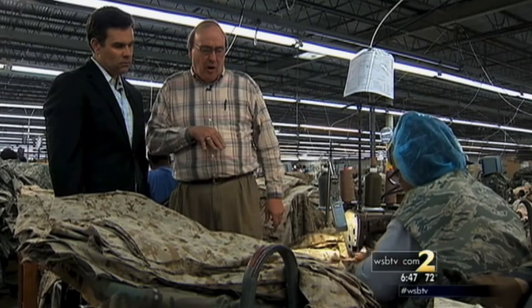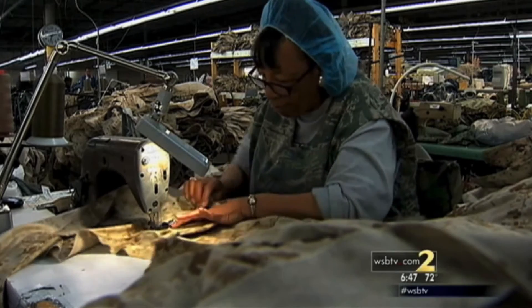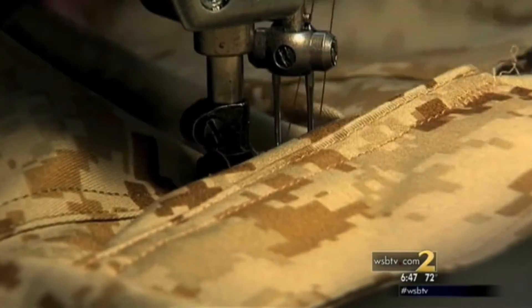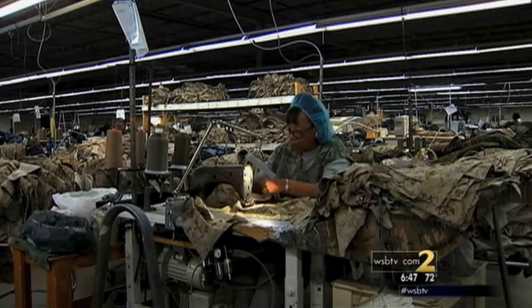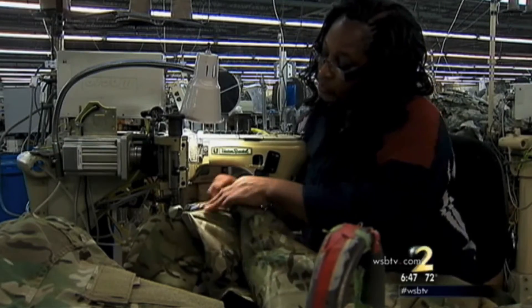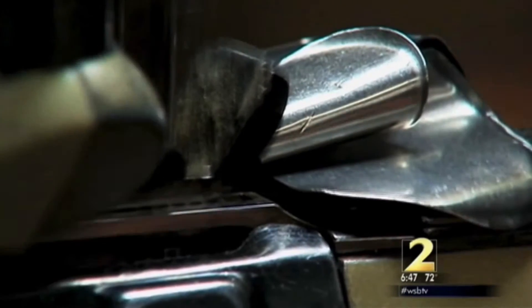Here's the best example of why complete automation has failed so far. See how this worker has to move the fabric around? Our bodies have curves, so the fabric has curves. That's a challenge even for people with years of experience, like Ruthie Davis. She knows the drill. The more Ruthie sews, the more she gets paid, and she almost always doubles her base salary. "If you don't do nothing, you don't get paid nothing, so I work."